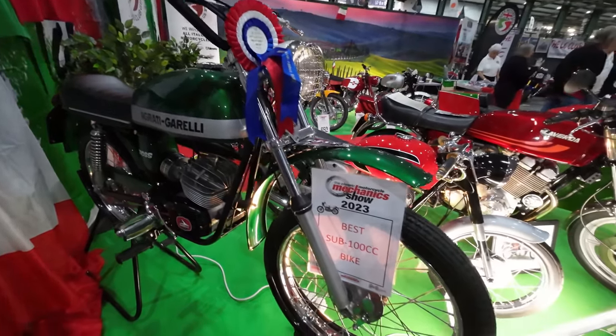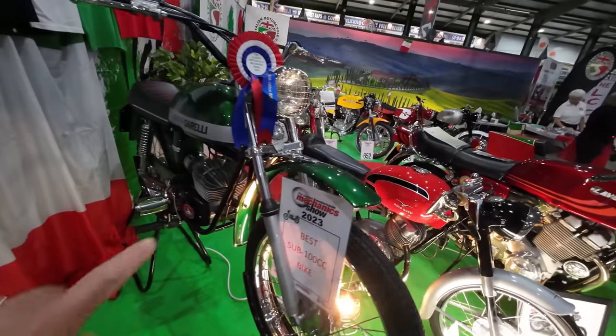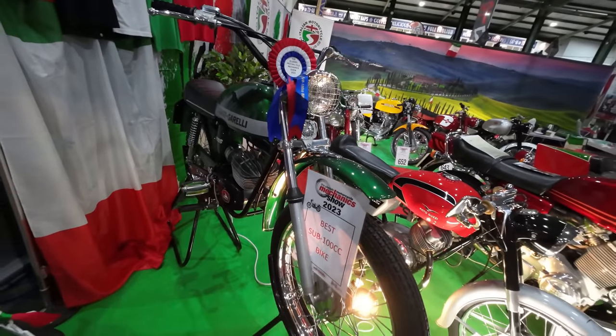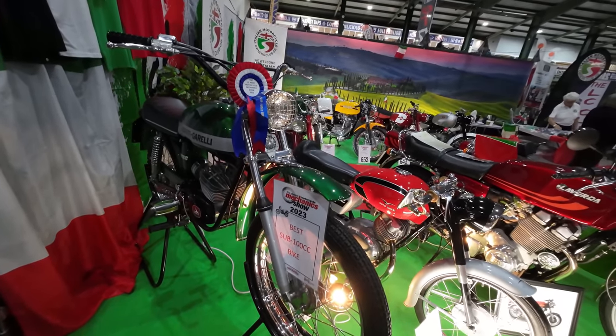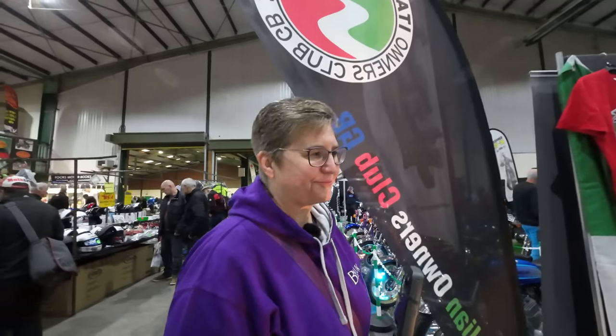It doesn't look like it gets ridden on the road, though. The inside of the mudguard hasn't got a single stone chip. I think all the ones that have won awards don't get ridden — I would say. I'm pretty sure you're right.